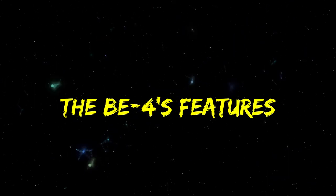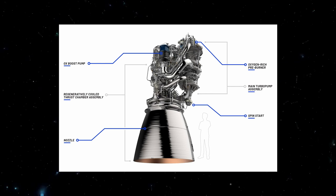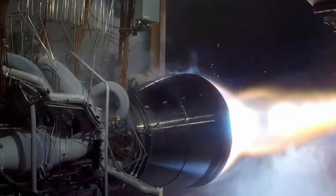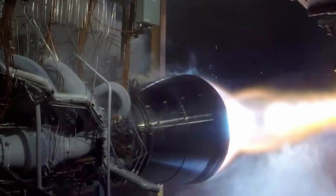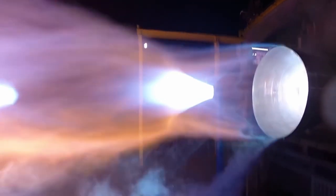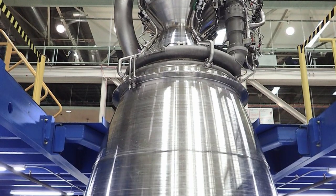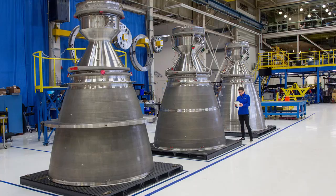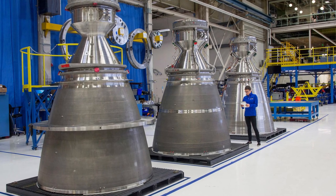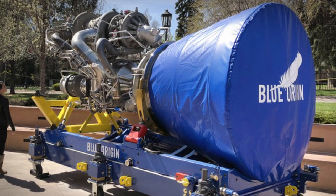Despite the delay in the development and completion of the BE-4 engine, it's still worth waiting on, given all the great qualities promised by Blue Origin. According to the company, the engine is set to be the first oxygen-rich staged combustion engine made in the US, and it will be the most powerful liquefied natural gas rocket engine ever developed. Fortified with an oxygen-rich staged combustion cycle, the BE-4 is said to be able to produce 2.4 mega newtons — roughly 550 thousand pound-force thrust — with deep throttle capability. The liquefied natural gas model is well appreciated because it's not only incredibly efficient, but is also widely available with a low cost of procurement. The model is also highly sustainable because it can self-pressurize its own tanks, eliminating any need to draw on the already low helium reserves.